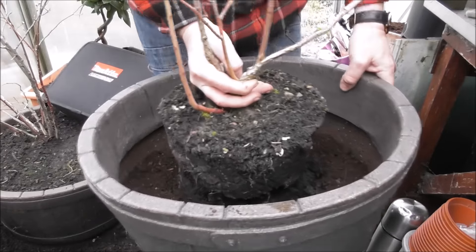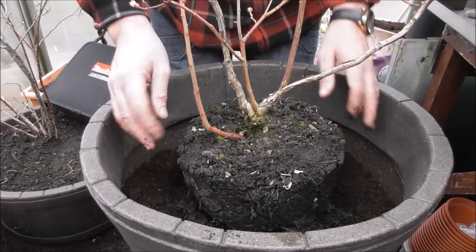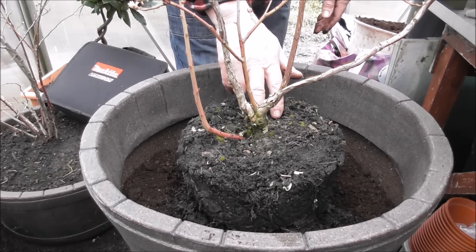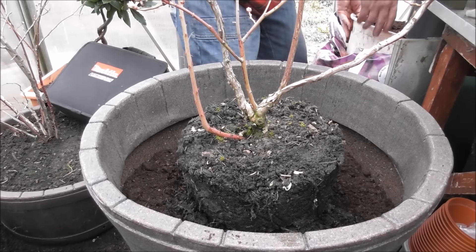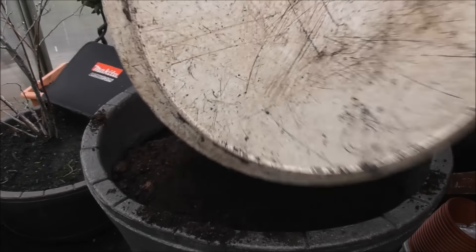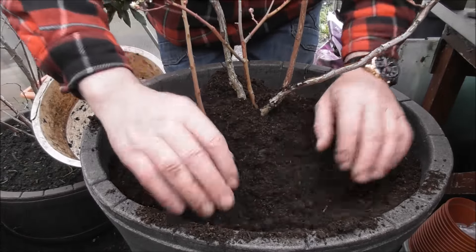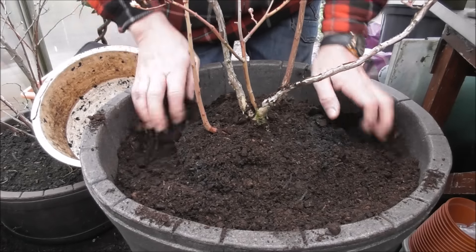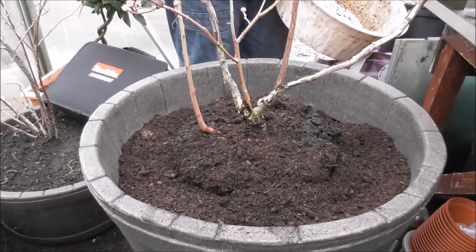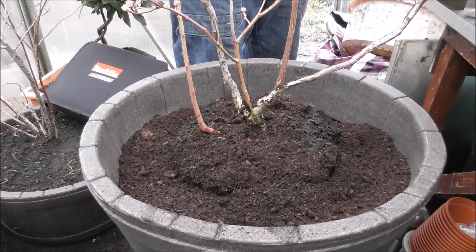It's a bit of a tight one at the moment. Whatever you do when you're planting these, never plant them below the main trunk of the bush, otherwise you'll kill them. We've got some soil here, so we just need to tip it in. I think we might need some more. I need to get some more of this soil - I'll be right back.